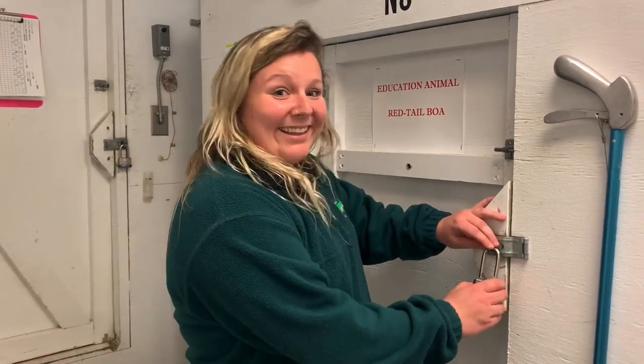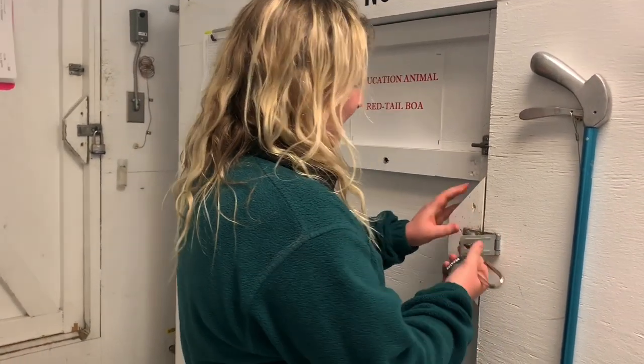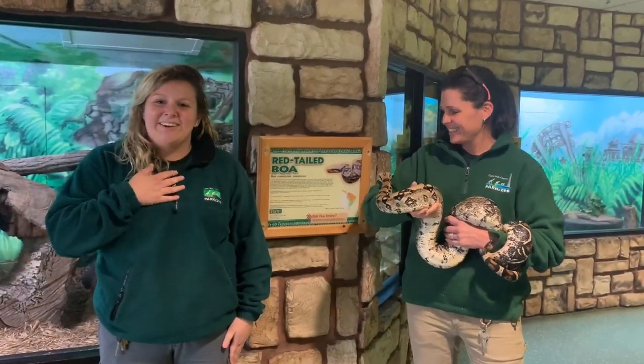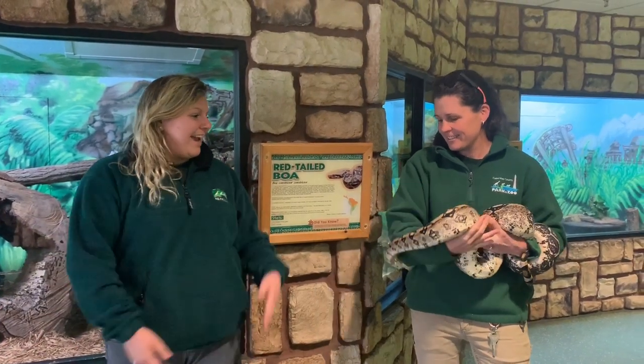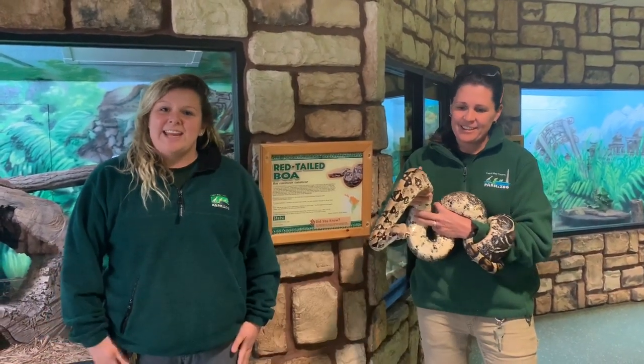Hey guys, welcome back to another day of Zoo School. We are behind the scenes in the reptile house again today and you are going to get the chance to meet one of our ambassador animals, Tiny. Hello everyone, my name is Heather. I'm an educator here at the zoo and I am here with Kendra and Tiny, our red-tailed boa.